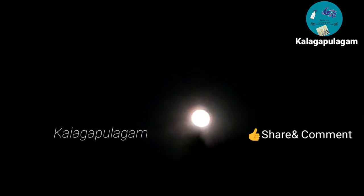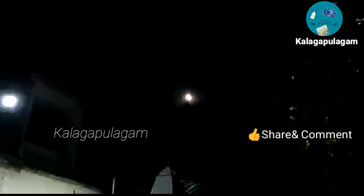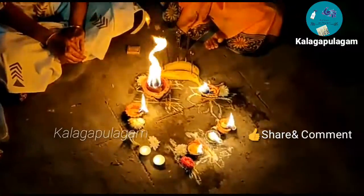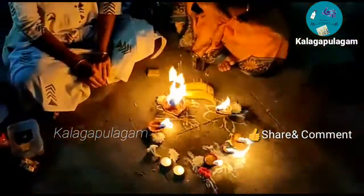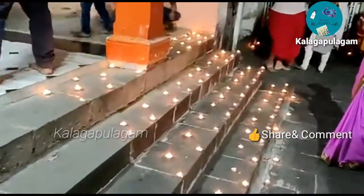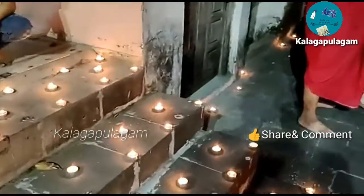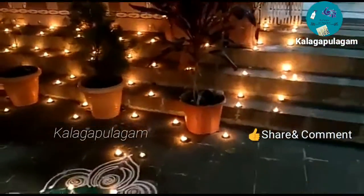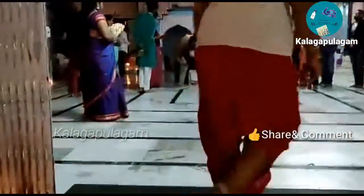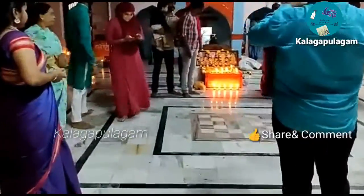It's a lot of good things. This is the Dattatreya temple. This is a place for always.